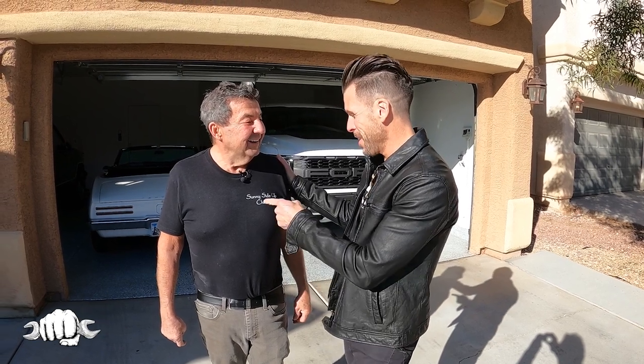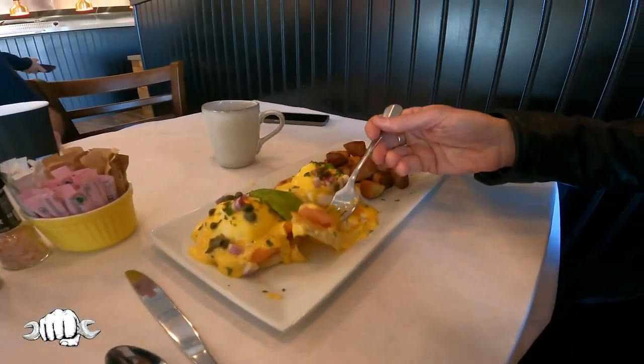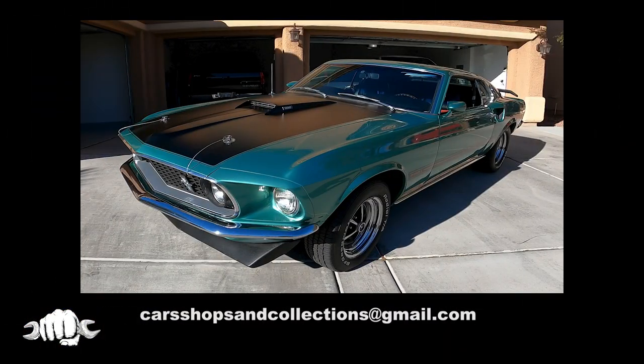We did three cars and worked up an appetite, so we head to Sunny Side Up — Brian's son's breakfast joint here in Las Vegas. Brian's having the Salmon Benedict, and I've got stuffed French toast — they're famous for it. This reminds me of Dennis Collins' Coffee Walk, where they always end their episodes eating. If you want your car, shop, or collection featured on the show, shoot us an email at carshopsandcollections@gmail.com. Thanks for watching — be sure to subscribe so you don't miss any future episodes of Cars, Shops and Collections.